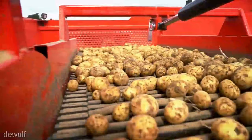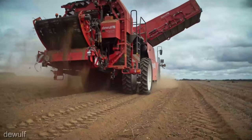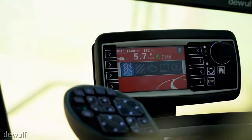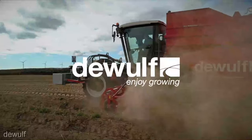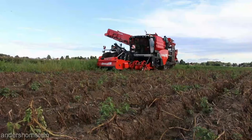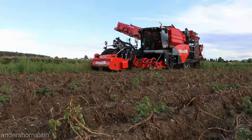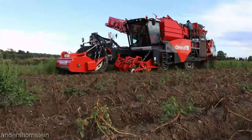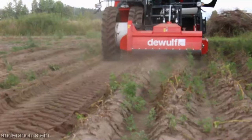What sets the DeWolf RA 3060 apart is its ability to handle your precious spuds with unmatched care. It's like having a team of experts handpicking each potato, ensuring you get the highest quality harvest possible. This harvester is a speed demon in the field, covering ground efficiently without compromising on quality. It's designed to keep up with the demands of modern farming operations. The DeWolf RA 3060 is built tough, constructed to withstand the rigors of the field, ensuring it stays in peak performance for years to come.